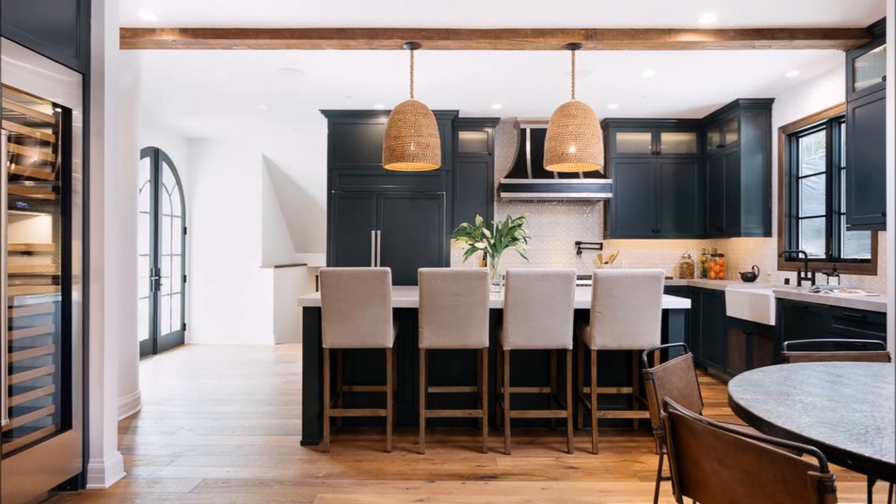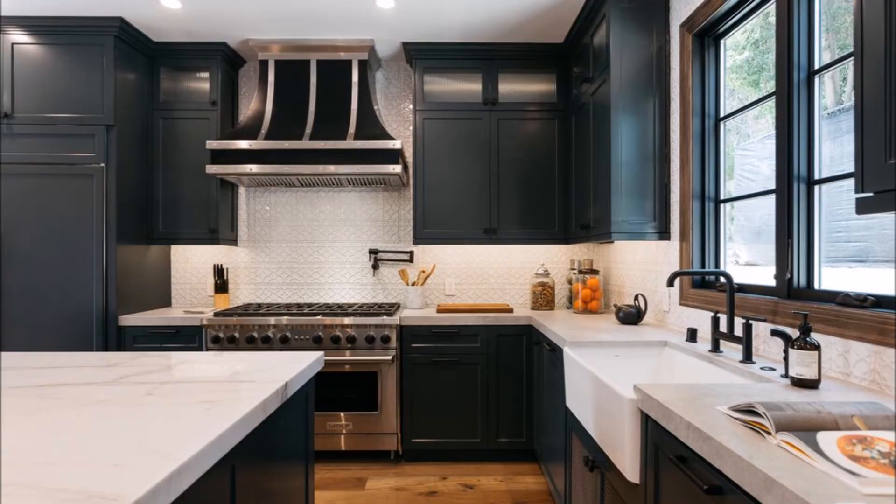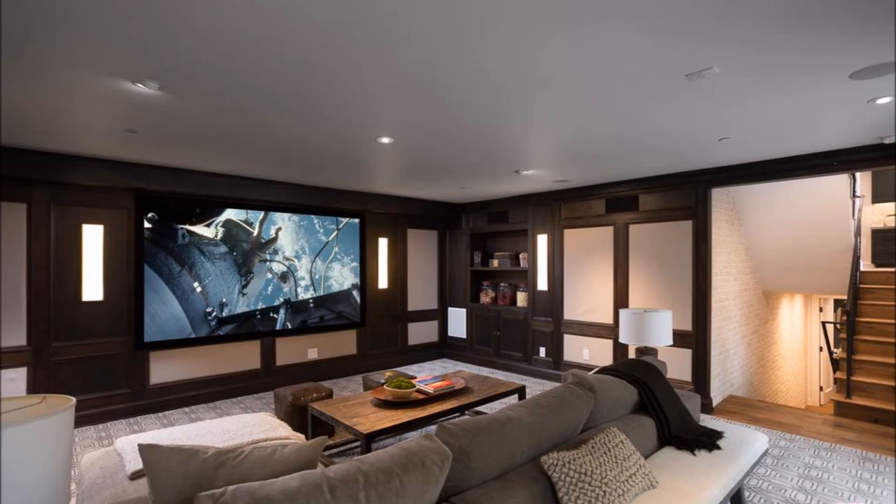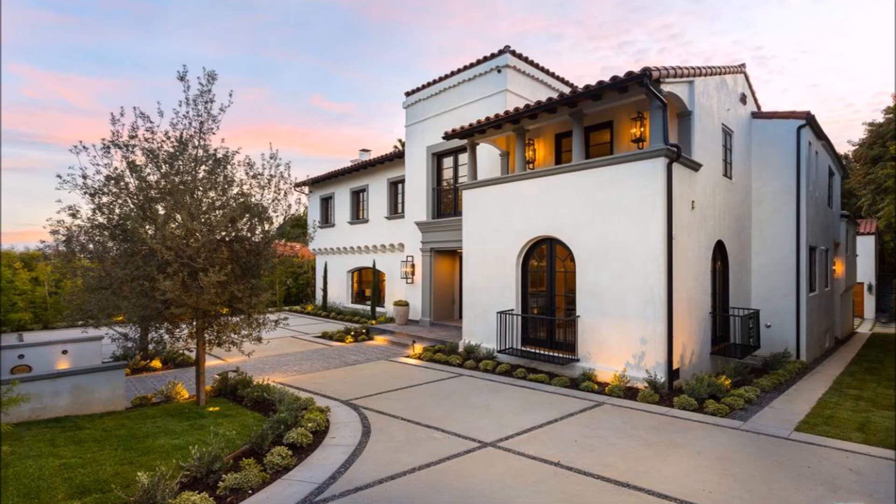The property exemplifies the most graceful union of timeless elegance and high-end technology. This is what classic Los Feliz is all about. So if you have any questions about that home or any other home, just contact me.